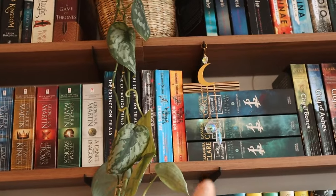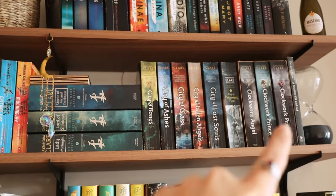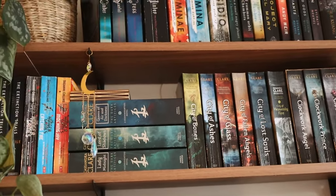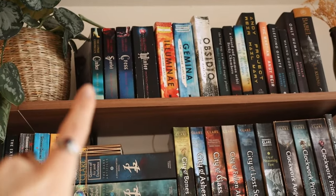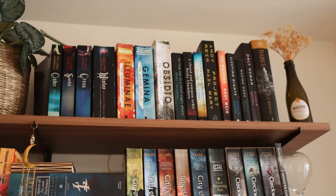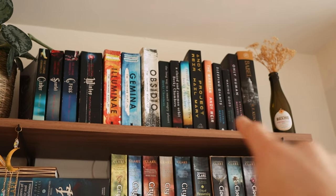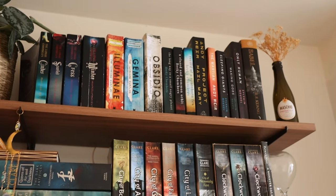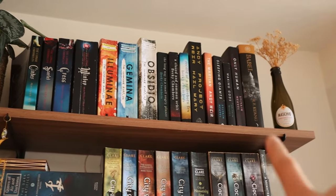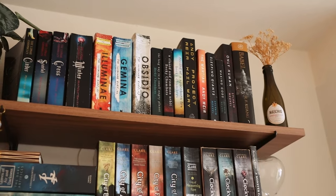Some dystopian: The Extinction Trials and The Hunger Games. Then some more young adult fantasy — the entire Shadow and Bone, The Infernal Devices, and The Dark Artifices. Up here some young adult science fiction: The Lunar Chronicles — I love those — and the Illuminae Files. Then some more science fiction: Andy Weir's books, those very cute sci-fi books, A Long Way to a Small Angry Planet, and ending with some of my favorites — The Sleeping Giants, Waking Gods, and Only Human, which is the Sleeping Giants series.